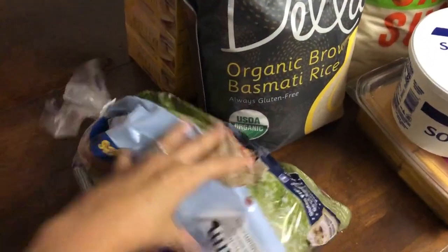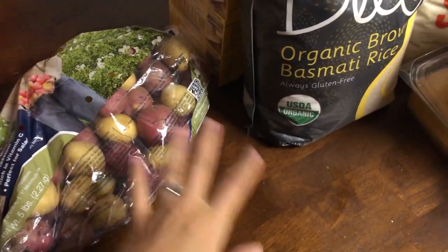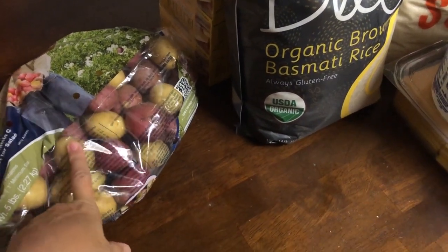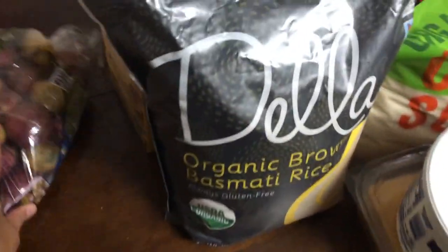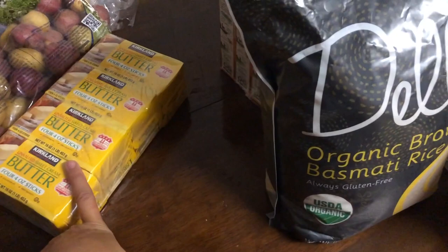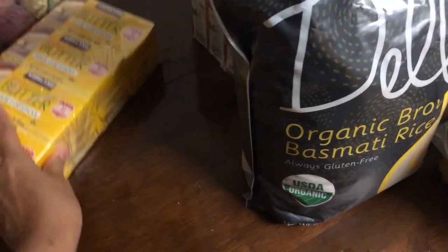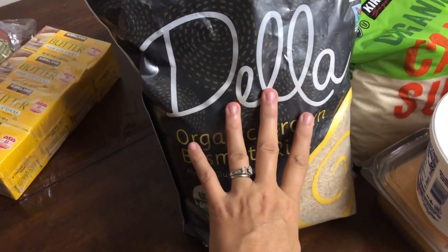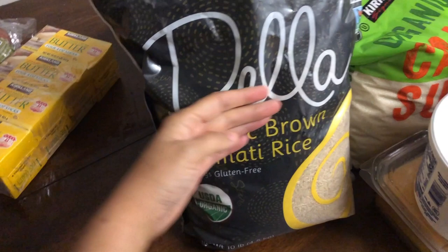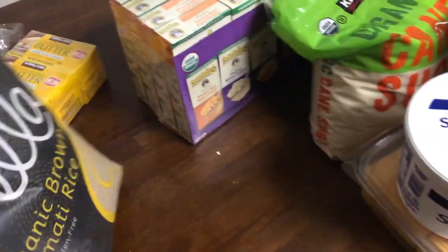Now that I have all my meat and frozen stuff put away, I'll go through the other things. I got a big bag of potatoes — we love to roast them, make Zuppa Toscana, or make garlic mashed potatoes. Then I got a big pack of unsalted butter. We use quite a bit for baking. I'm also loving this rice — I got this a few months ago and still have half a bag, but went ahead and got another because you never know when they're going to run out of rice again.